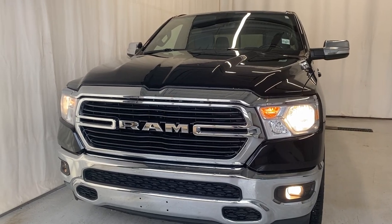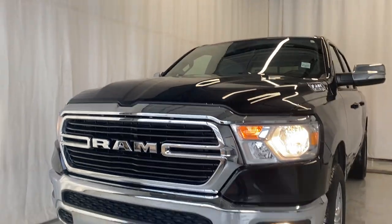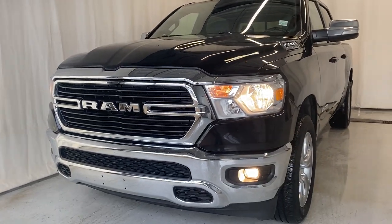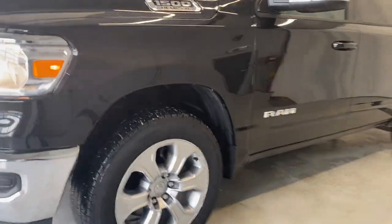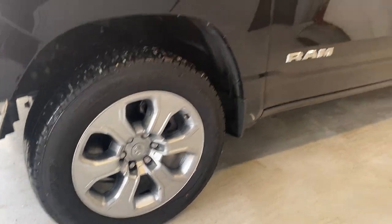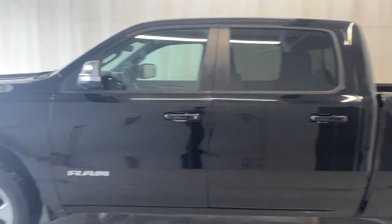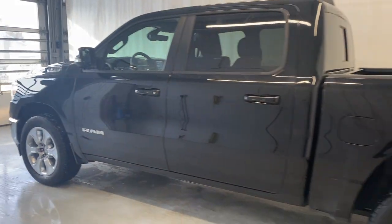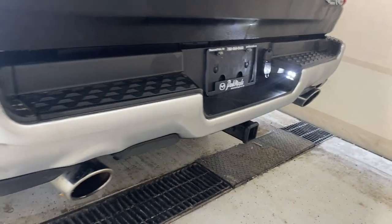Taking a look outside of this 2021 Ram 1500 Bighorn, you have a nice chromed-out front-end grille. You got halogen headlights with halogen fog lights. You got 20-inch alloy wheels with all-season tires, paint-matching door handles, rear tinted windows, and a full-size crew cab.